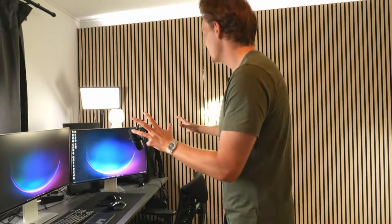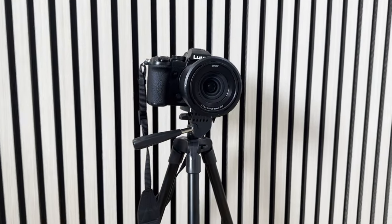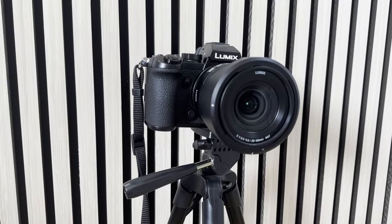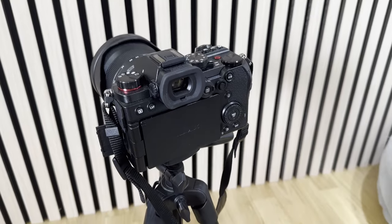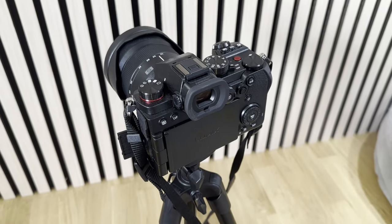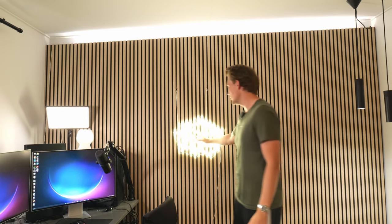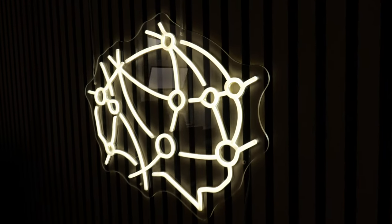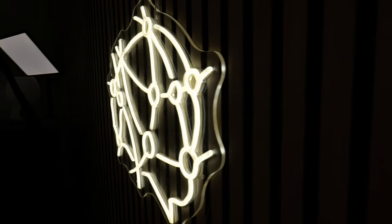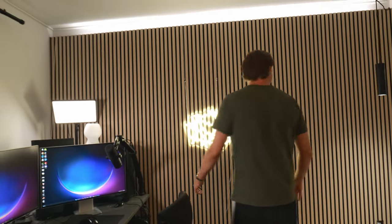That's mainly my YouTube gear — my microphone and my LED panels. I also have a Panasonic Lumix S5 camera that I recently upgraded to — an awesome camera and you can see the quality difference in my videos. I also have my LED logo here, which is homemade; I did all the soldering myself. I really like it — it has a nice touch in the background of my videos.